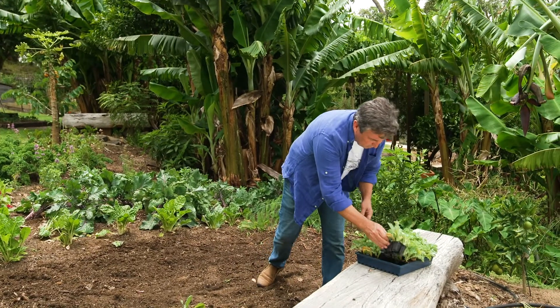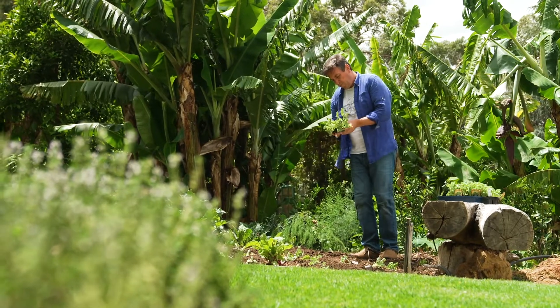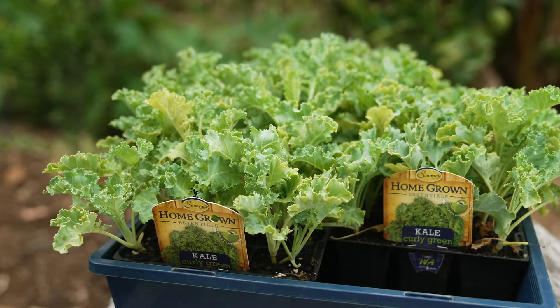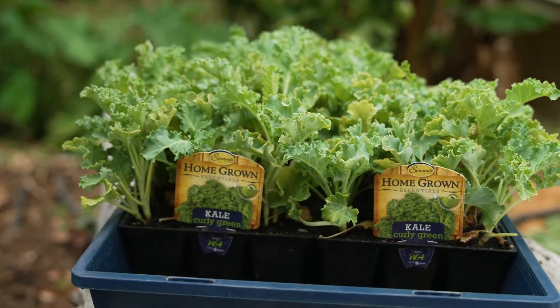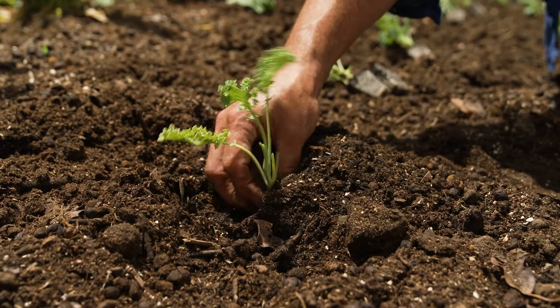So how do you grow kohlrabi and kale at home? Easily is the answer. They are best planted in autumn and winter and will grow all year round. The other great thing about kale is it loves our hot, dry climate. In fact, the hotter the better — the more intense the beneficial nutrients are as well.